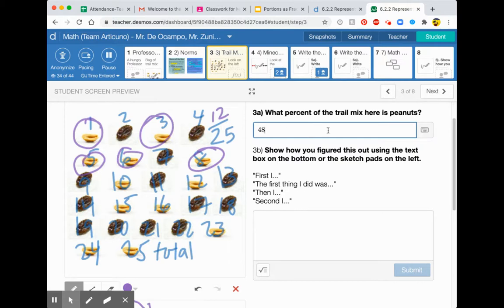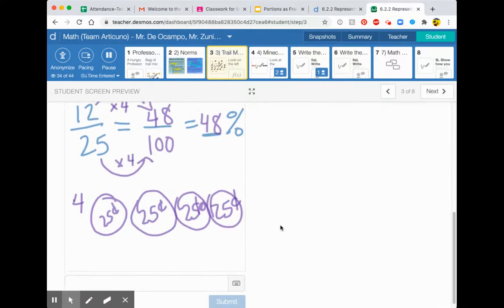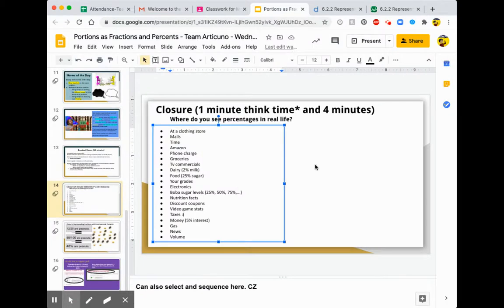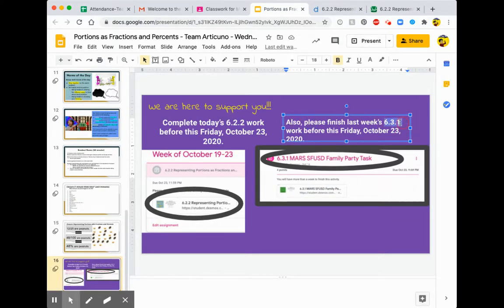You just explain your process. I hope this example was helpful — just a reminder of what to do. You are trying to take care of this assignment. You're completing today's work, which is 6.22. We gave you a lot of time to work on this, so you want to make sure you finish 6.31. 6.22 is today's assignment — please do that before the end of Friday. And 6.31, please finish that before the end of Friday. I hope this video helps.